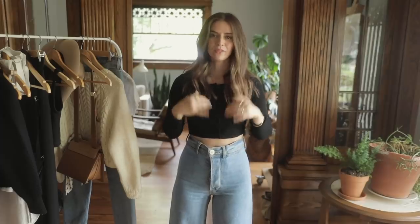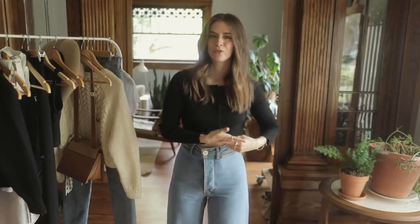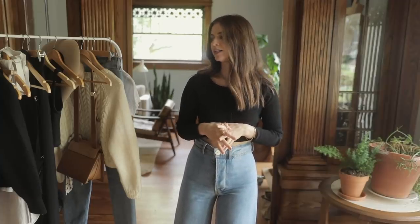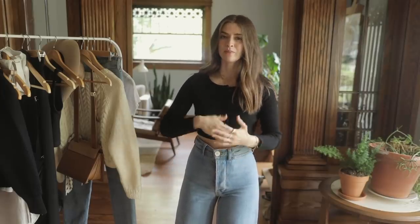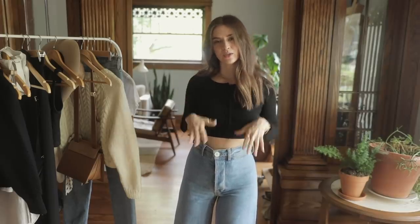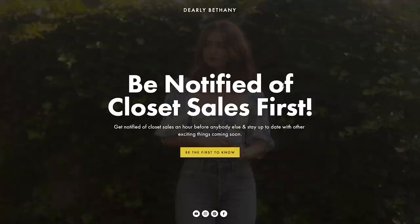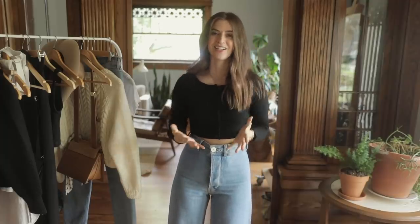I will link everything down below or at least similar items, and I do think that each one of these pieces you might find hanging in your wardrobe already. I will be creating a closet sale very soon in the next few weeks. If you sign up for my emails in the description below, I'll be able to give you at least an hour of prior notice so you can snatch up pieces quicker. It should be a bigger sale too because I haven't done one in like a year and a half.